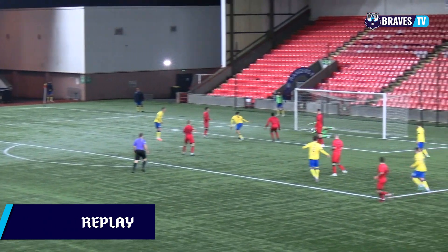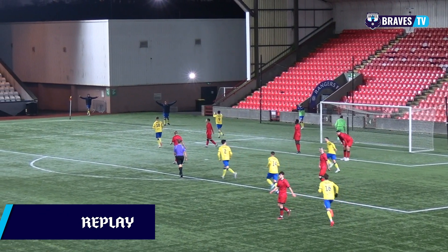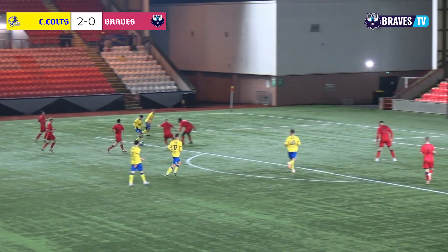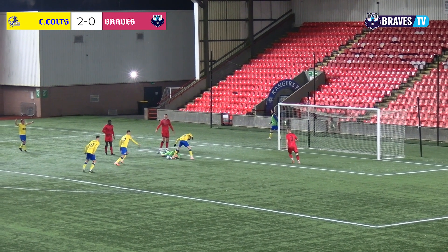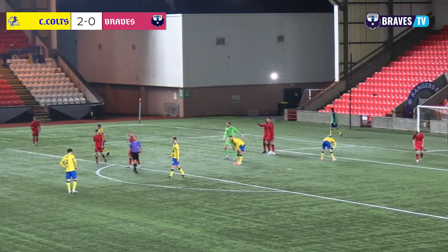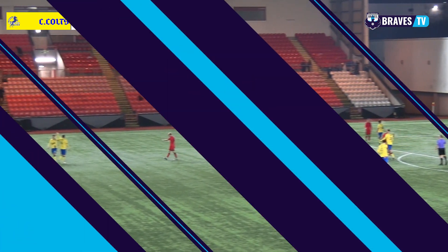Cumbernauld surely put this one to bed here. The Braves just not able to get the ball away and clear, and the low cross was drilled in — difficult one to deal with on that occasion. Burnie White blocks at close range and pulls it in to his body, but the full time whistle is now blown here at Broadwood. It's a 2-0 win for Cumbernauld Colts.